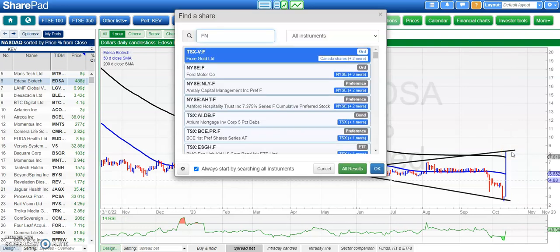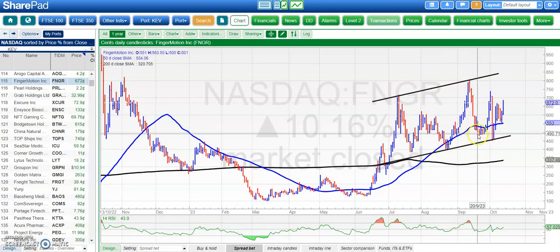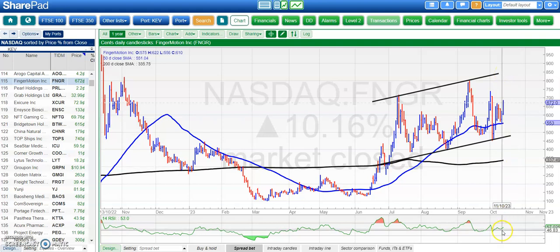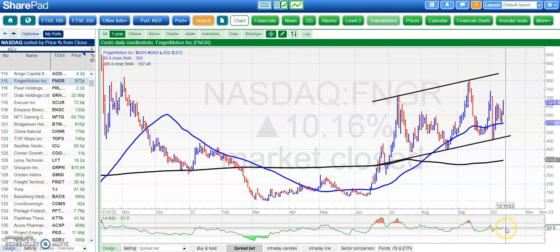On to one of the more followed stocks at the moment — Finger Motion. Here we've got this rising trend channel in place since the end of June. Shares are nicely finding support around the $5.50 area, and above that we're looking for $8.50 as soon as the end of next month at the top of that rising trend channel. RSI at 57 is right in the box seat for a fresh leg to the upside, especially after the bounce off RSI 50 that we've just had.